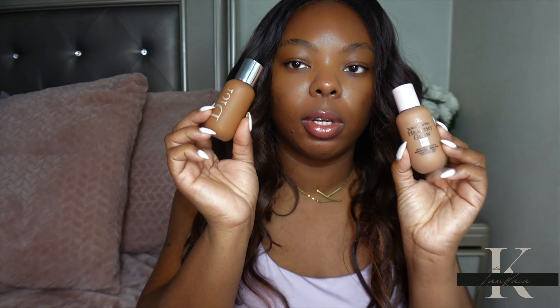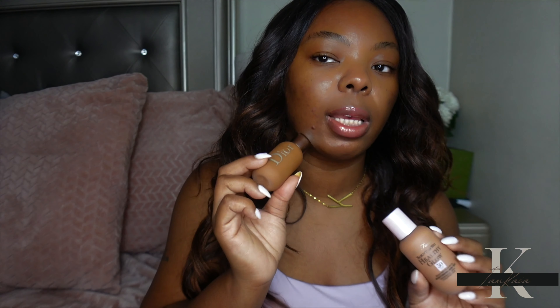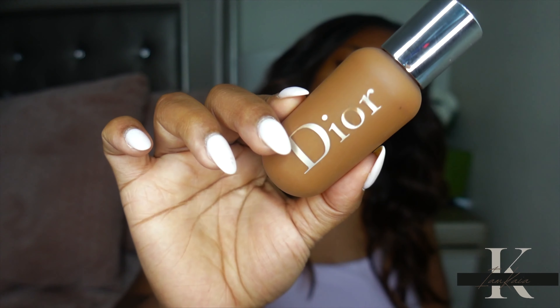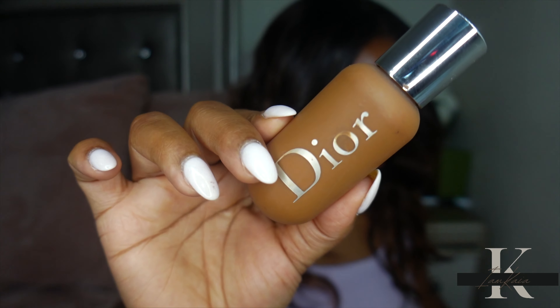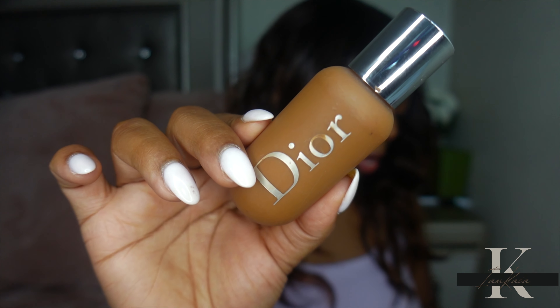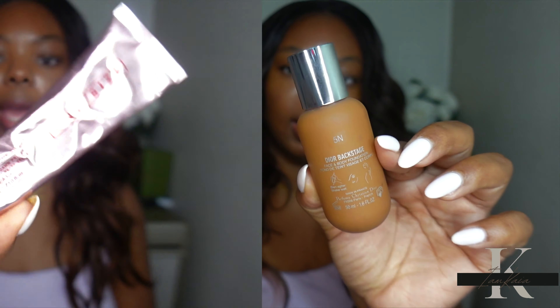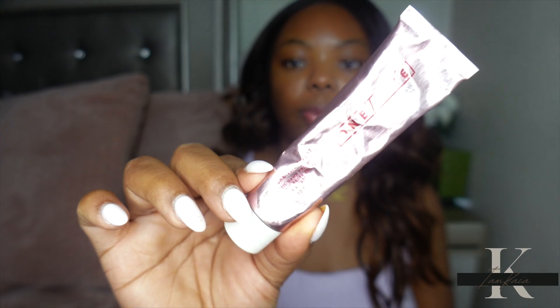Anyway, let's jump right into today's video. I'm going to put the Dior on the right side of my face and the Too Faced on the left side. Starting with the Dior Backstage Foundation — this retails for $40, is available in over 40 shades, has medium coverage with a natural finish, is waterproof and sweat resistant. I have the shade 5N, and I'm going to be using the One Size Secure the Sweat Primer.